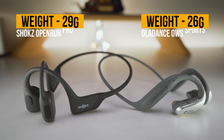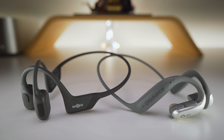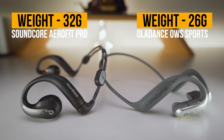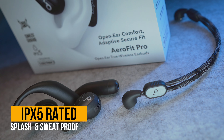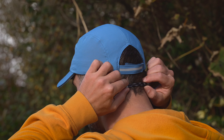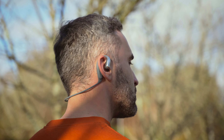The Open Run Pro is also a couple of grams heavier than the OWS Sports, which does not have much of an impact on long-term comfort, but it's a fact nonetheless. Another potential competitor is the Soundcore Aerofit Pro, which comes in at around 32 grams — a more substantial difference compared to the OWS Sports. While it offers an inferior IPX5 rating, it gives you more flexibility thanks to its removable and adjustable neckband. You can also get the Shox Open Run Pro in two different sizes, whereas Oladance only offers a one-size-fits-all solution.